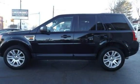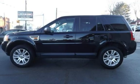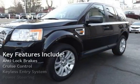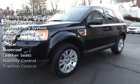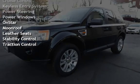This vehicle is in excellent overall condition. Key features include anti-lock brakes, cruise control, keyless entry, power steering, power windows, OnStar, moonroof, leather seats, stability control, and traction control.